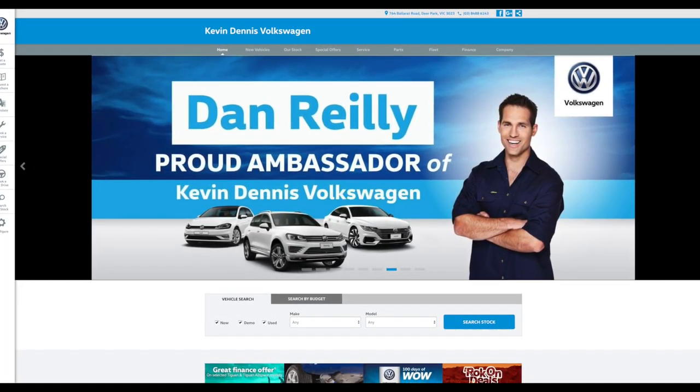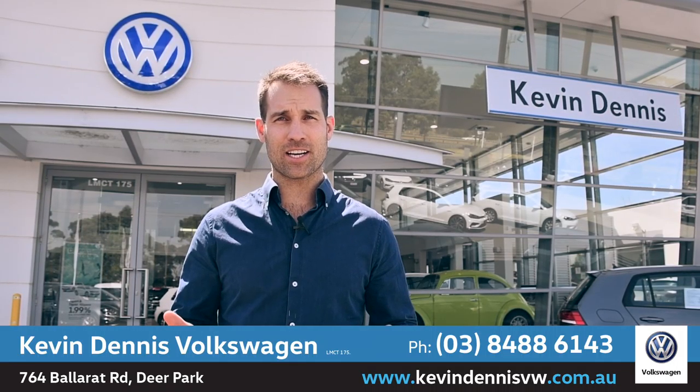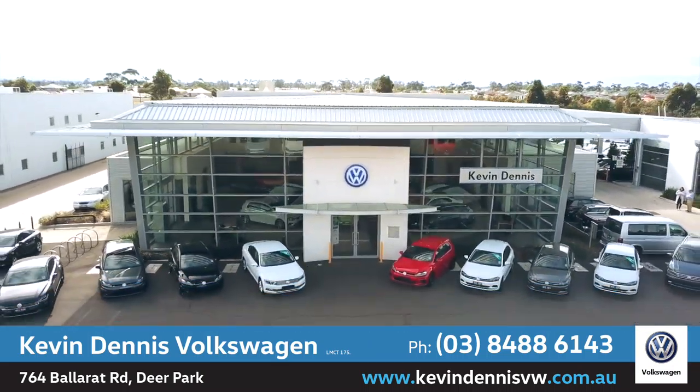Visit kevindennisvw.com.au or head on into Kevin Dennis Volkswagen today at 764 Ballarat Road, Deer Park.